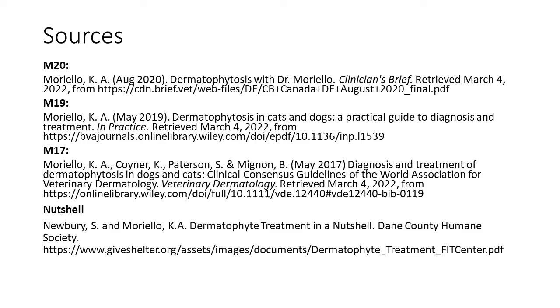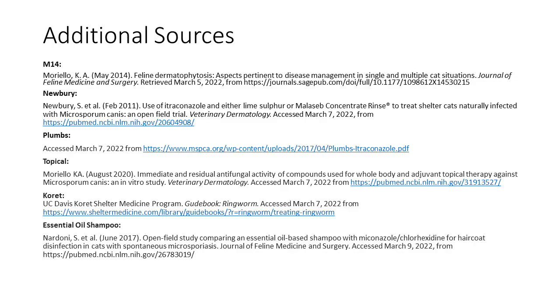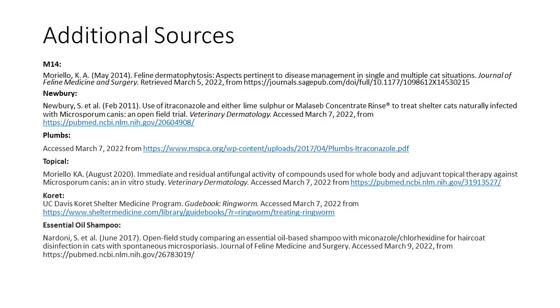Thank you for watching. If you liked this video, please give it a thumbs up and consider subscribing to my channel — both convince YouTube to show this video to more people who need the information. Have a joyous day.